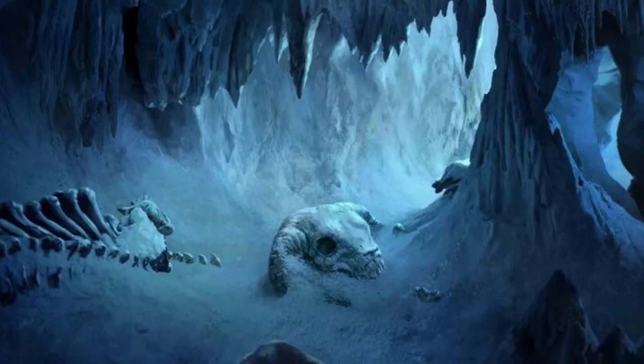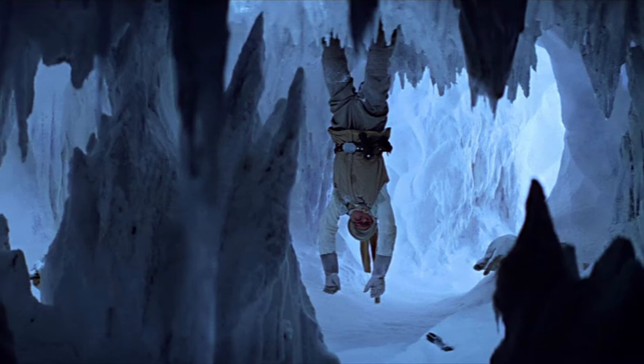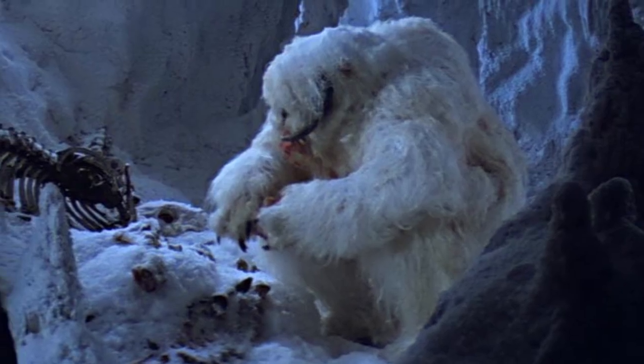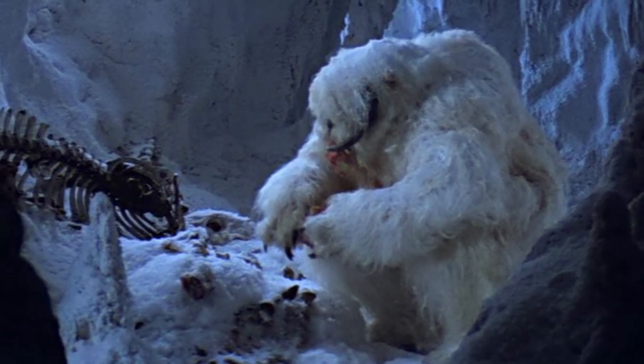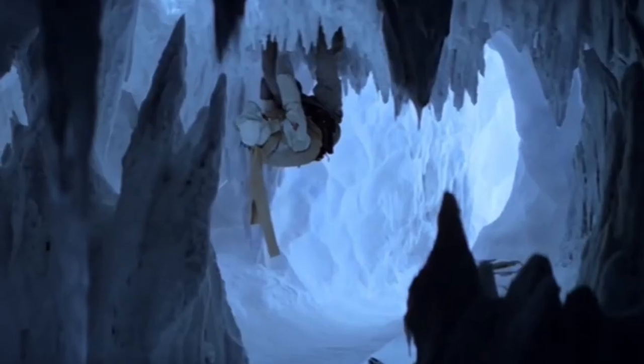Once they had captured their prey, Wampas would drag it to a cave, where it would then be hung upside down, secure for when the Wampas would later want to eat them. Wampas could hang their prey upside down by tying them to the ceiling and melting the ice around their feet with their breath, so that they would then be stuck in the ice.